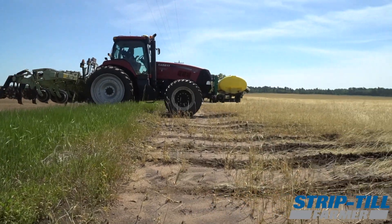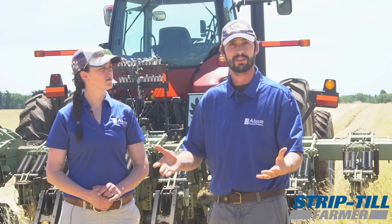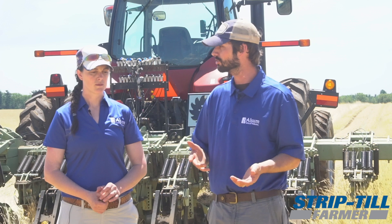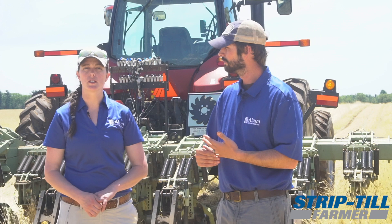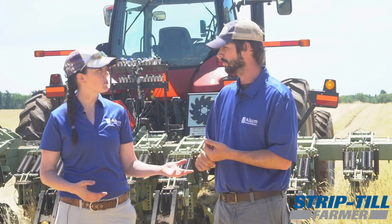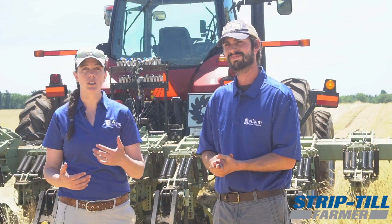We've worked with Orthman for many years, trying to figure out how we can utilize strip tilling in different practices, or taking farmers they highlight as best practices and saying, 'Do you want to try this here? How would this work in your operation?' We've also worked with McFarland Equipment on designing new kinds of crimping units for strip tilling or putting them directly on planters. Orthman even brought visitors from a Hungarian co-op to tour our farm for what we were doing, which was very humbling.